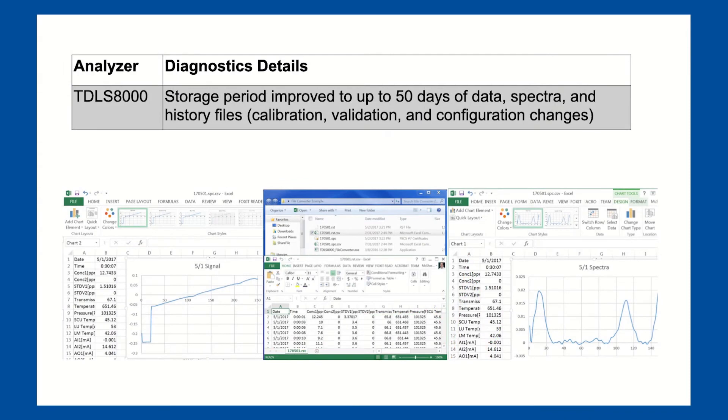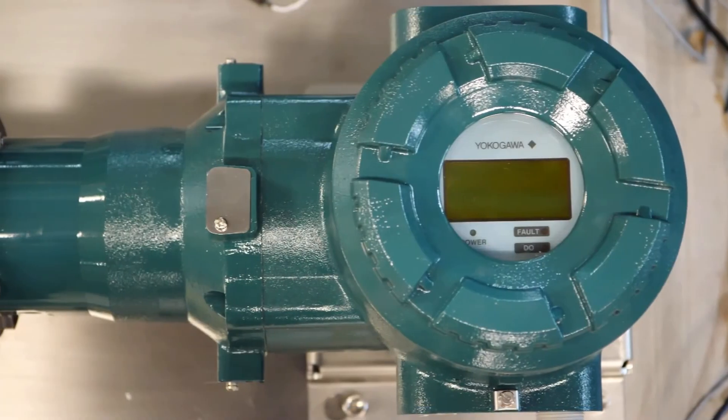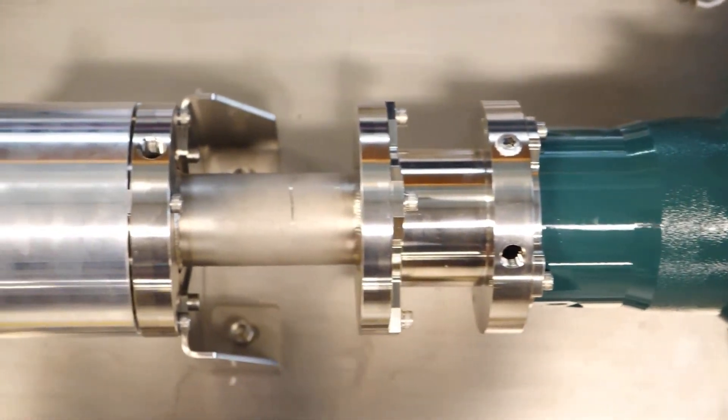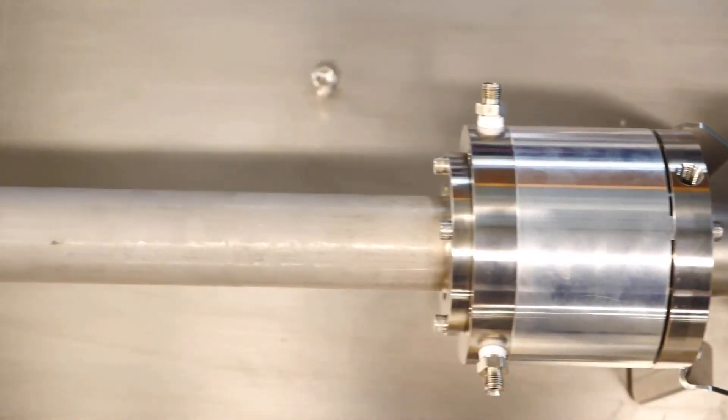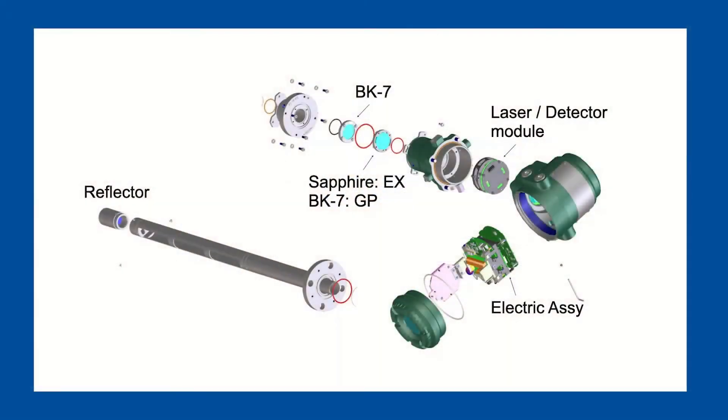The TDLS 8100 stores 50 days of data and spectral storage, meaning an upset during the weekend can easily be examined to determine the source of a problematic reading and validate analyzer functionality. The TDLS 8100 has no moving parts and no consumables, meaning low long-term cost of ownership. The TDLS 8100 almost never requires calibration due to being built upon solid state hardware and a direct absorption platform. Periodic validation can be performed instead at user required intervals or to satisfy proof test interval requirements for SIS installations. The smart laser module stores all factory calibration data, so in the event of an accidental calibration, all settings can be restored to factory ones.